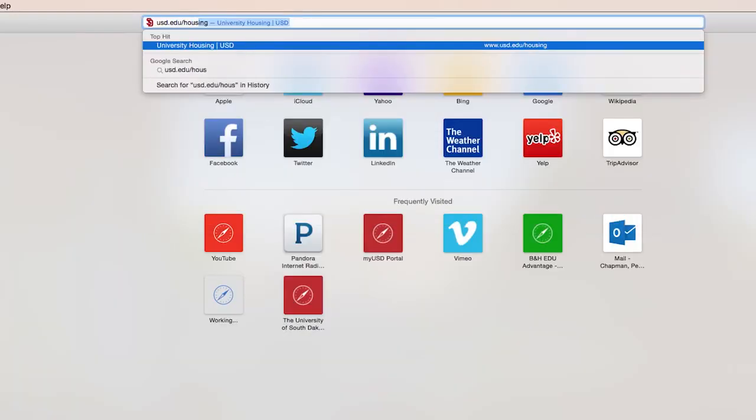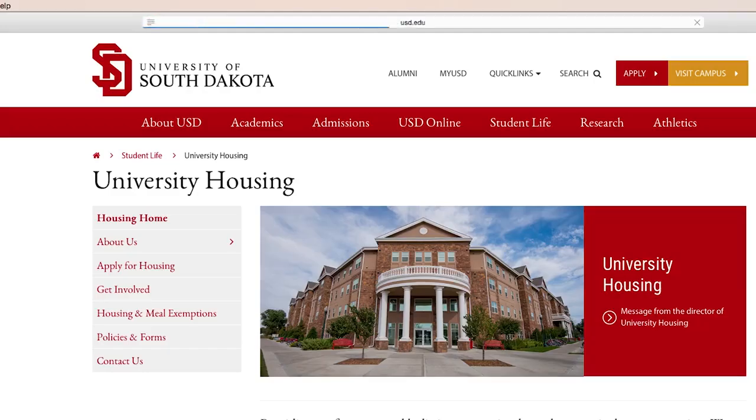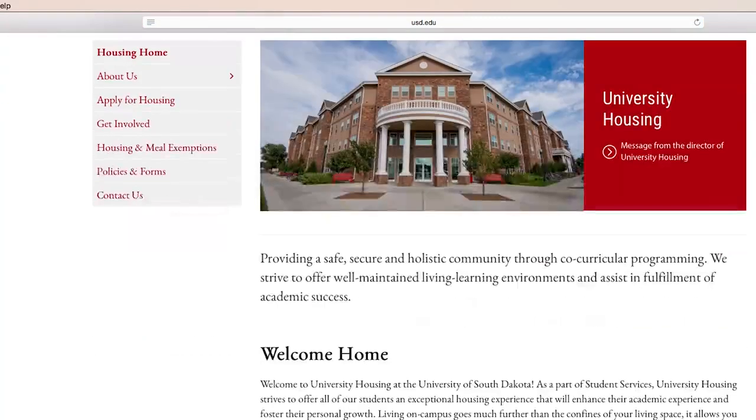For more specific information, check out the features and layout information on the housing website at usd.edu/housing.